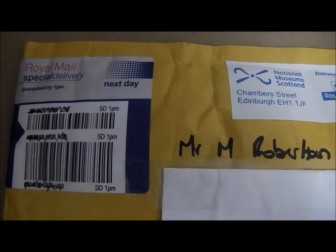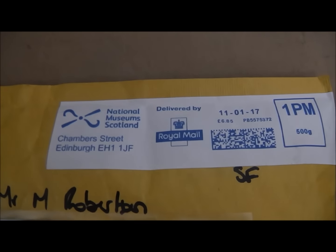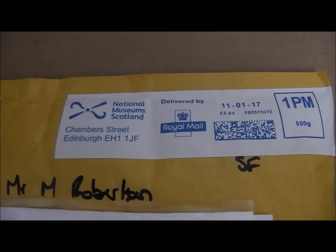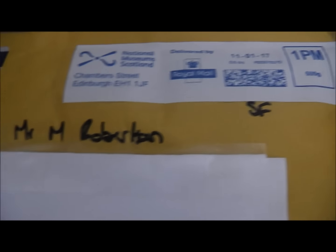As you can see, it came special delivery and it's got the Treasure Trove stamp on it — National Museum Scotland, Chamber Street, Edinburgh. And it's recorded delivery to me.